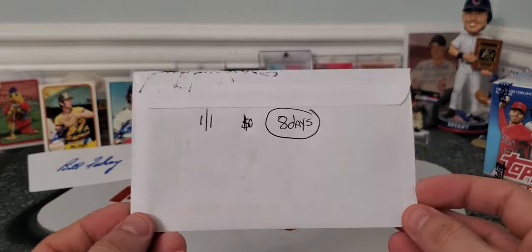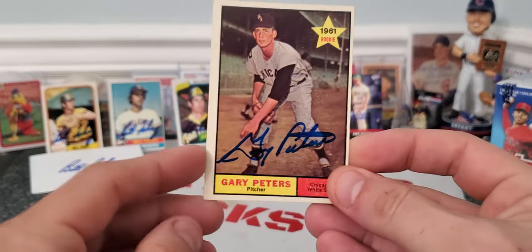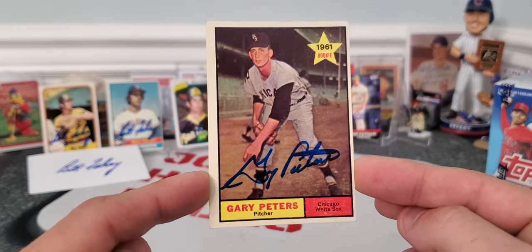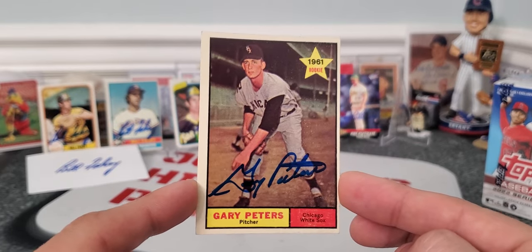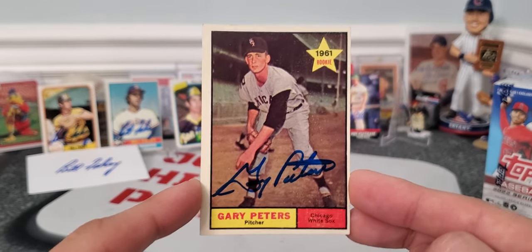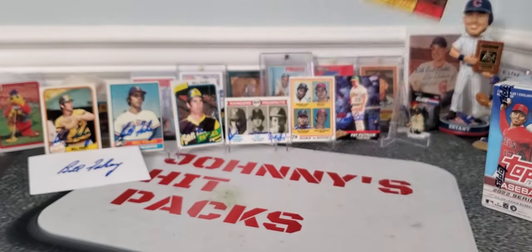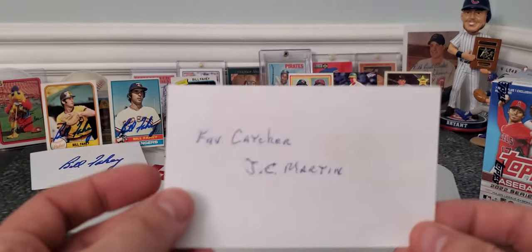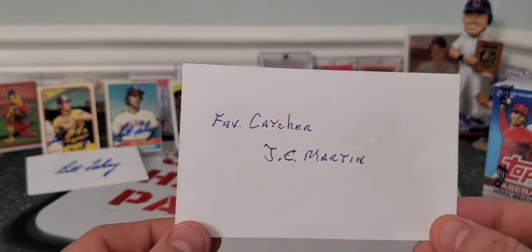Last TTM coming out of Tampa, Florida — eight days, one of one, zero fee. A nice 1961 rookie card of Mr. Gary Peters, who is a great signer. Playing for the Chicago White Sox here — found this card for a couple of bucks at a card show last week and had to send it in. Blue ink on some vintage always looks sick. Mr. Gary Peters, he was a pitcher — I asked him who his favorite catcher was and he said his favorite catcher was J.C. Martin, so thank you for answering the question.